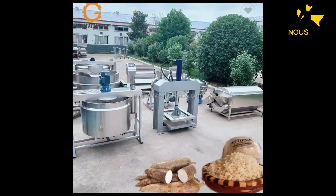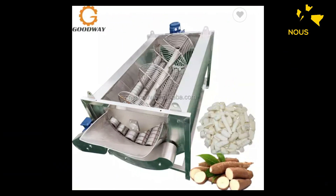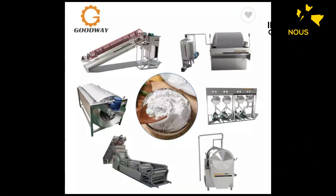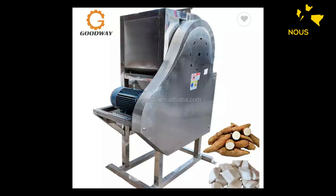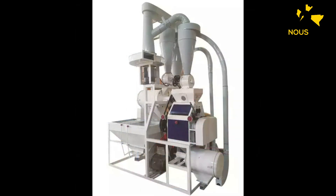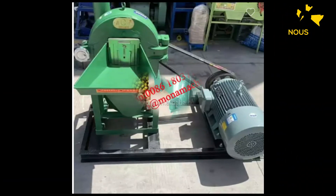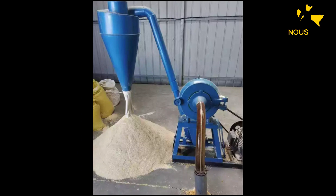Nous avons vu que le manioc est un produit vraiment utilisé et consommé en Afrique. Avec le manioc seulement, tu as la capacité de produire plusieurs produits. Ici, nous allons vous montrer comment, avec le manioc, vous pouvez sortir des maniocs en poudre pour les vendre à la population. Vous pouvez transformer ces maniocs en pâtes, par exemple faire de la farine de foufou, ou bien faire le pain, parce qu'avec ces produits vous pouvez faire beaucoup de produits.